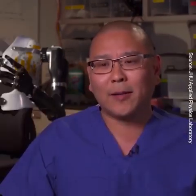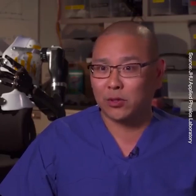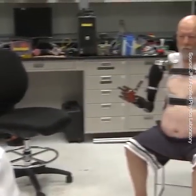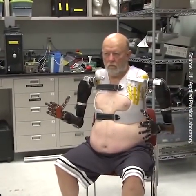It started with really intensive training with our pattern recognition system — an advanced algorithm that looks at high density electrode arrays on the chest muscles which we've re-innervated. It looks at the almost signature symphony of muscle activity information and we take that information and translate that to actual movements within a prosthetic.